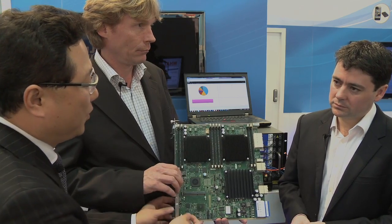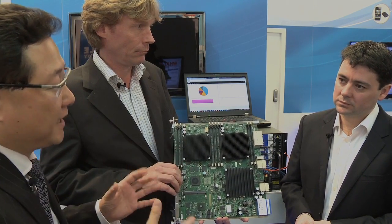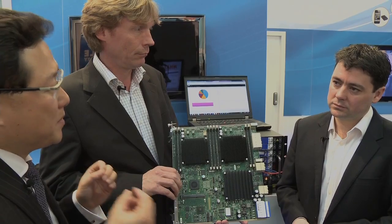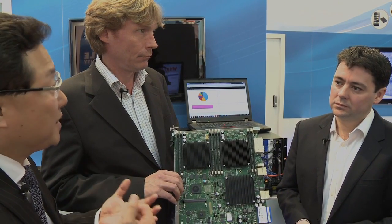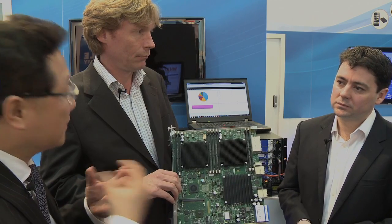Having two Octeon 68XX processors in this Contron ATCA board, it can deliver 80 gigabits per second of application throughput — doing DPI, doing security, and doing packet processing in a single blade.